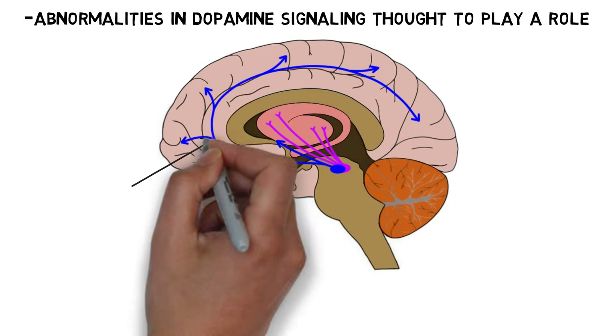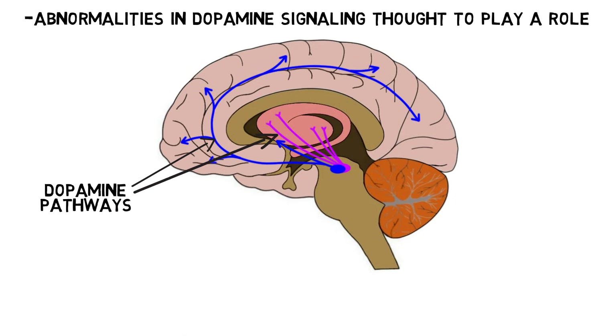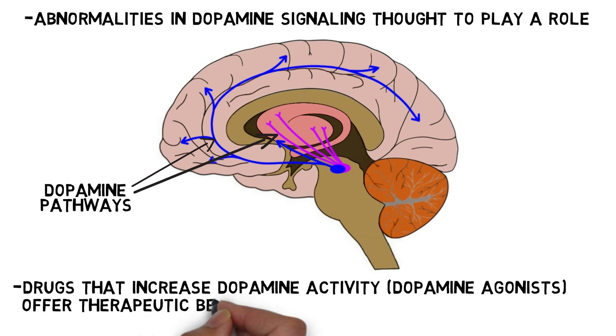Abnormalities in dopamine signaling are thought to play an important role in RLS, and drugs that increase dopamine activity can offer therapeutic benefits to RLS patients. However, research suggests RLS patients do not have low dopamine levels, and thus the reason for the benefit offered by dopamine-increasing drugs is not completely understood.